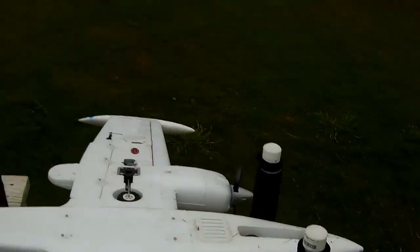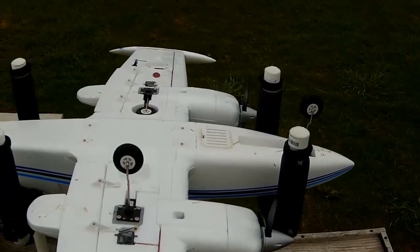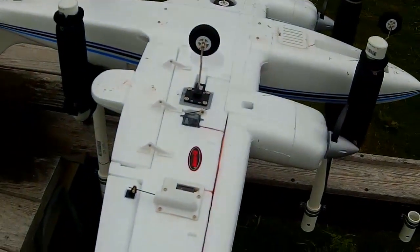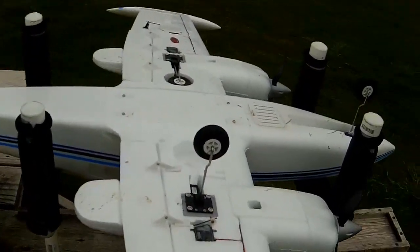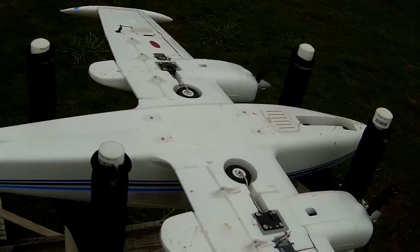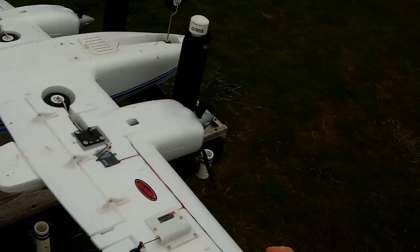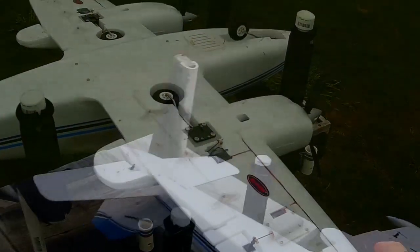All right, here we go deploying the gear again. Nose gear and the left main. Now just the nose gear. Let's come back over here to the bench.